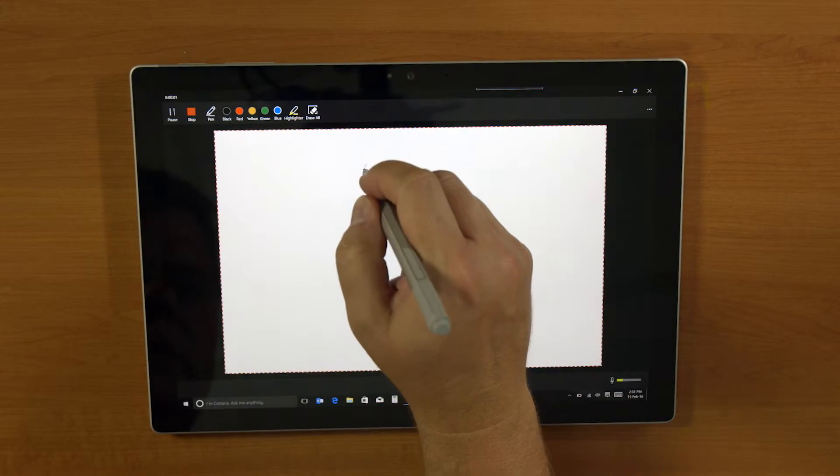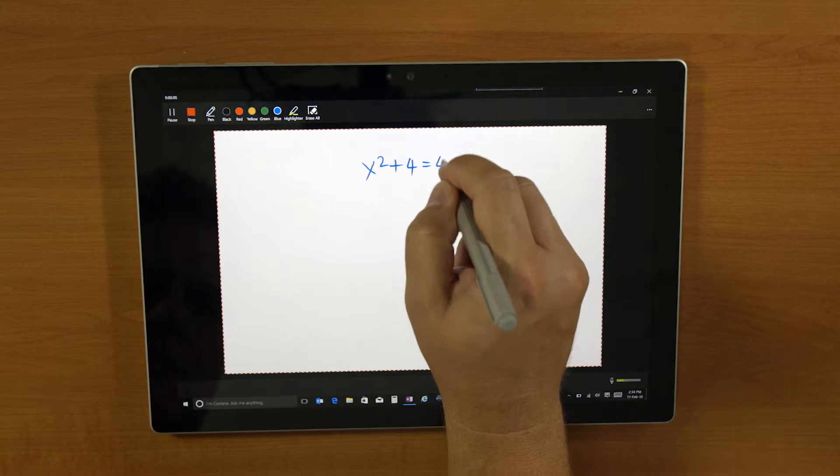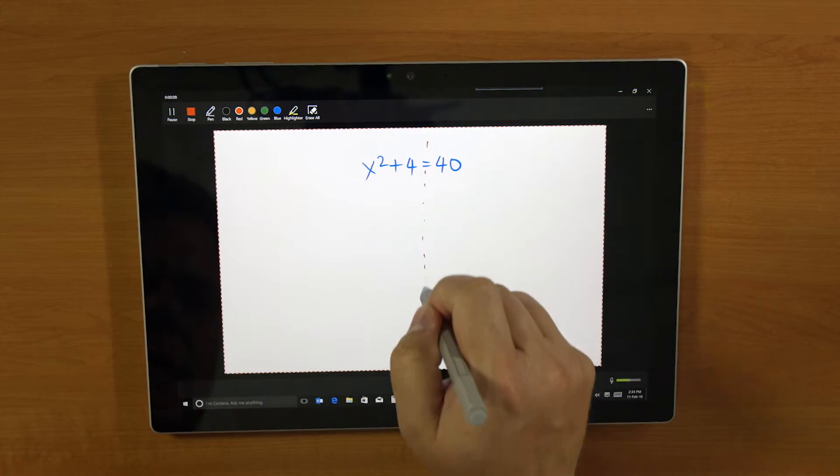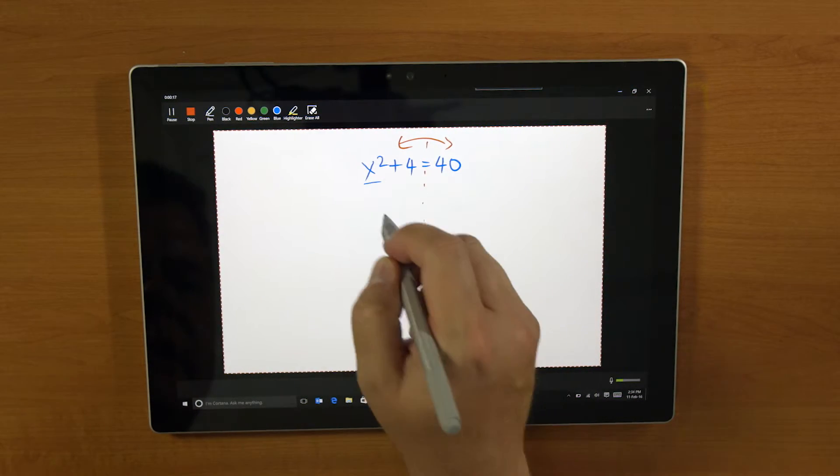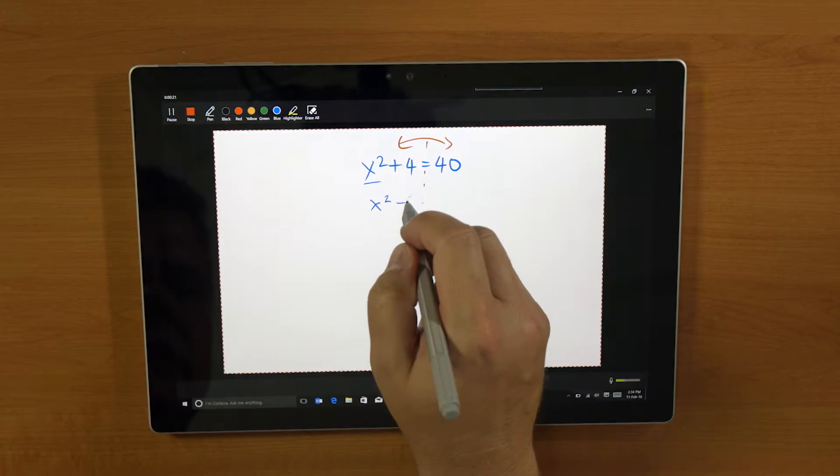Setting up your classroom to encourage students to provide feedback is easier when they have a tablet and a digital pen. In subjects like maths, for example, the entire language is symbolic, making it more natural and suited to a digital pen than a keyboard.